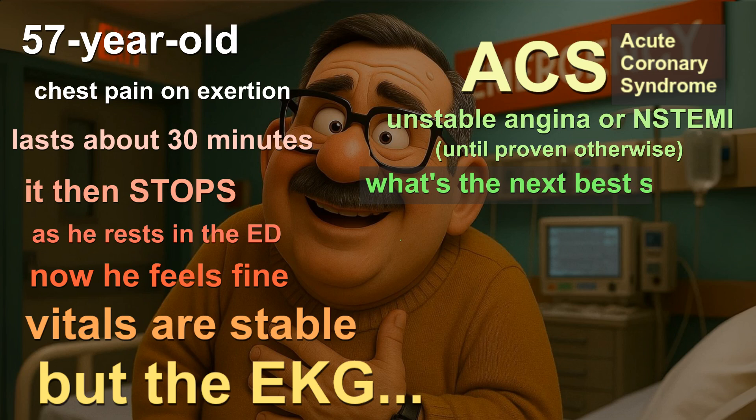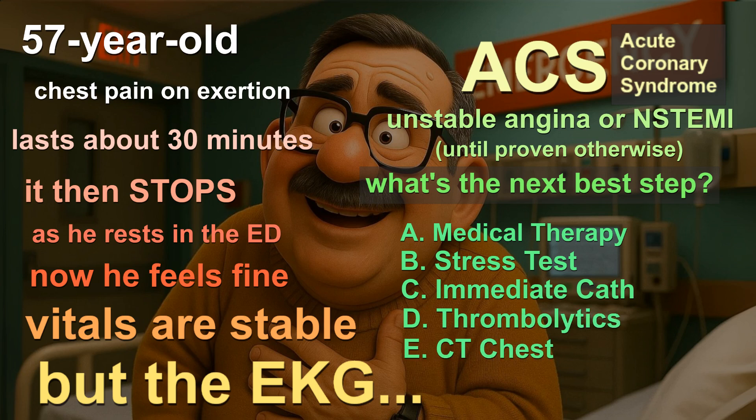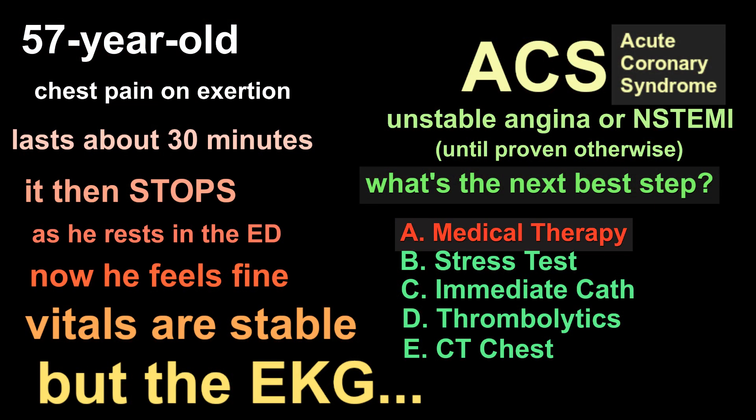So now the question is, what's the next best step? A. Medical therapy. B. A stress test. C. Immediate catheterization. D. Thrombolytics. Or E. CT chest. And the answer is A. Medical therapy.